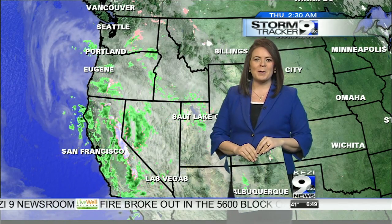A great weather question from Mikayla this morning! If you have a weather question you'd like us to answer, just head over to KEZI.com.